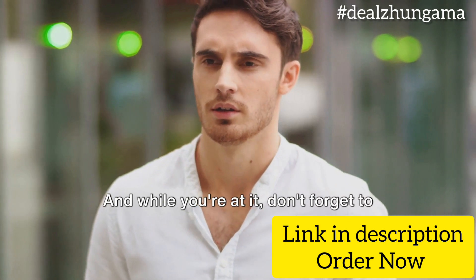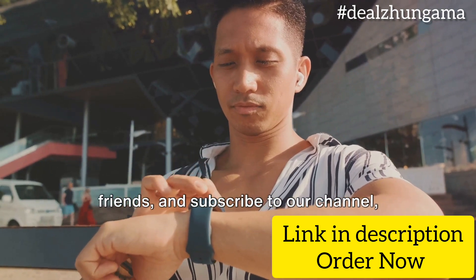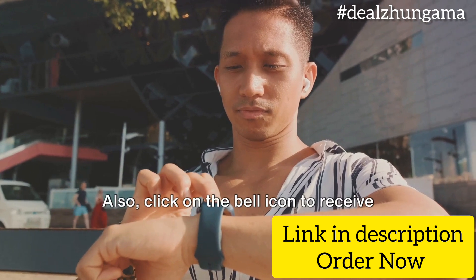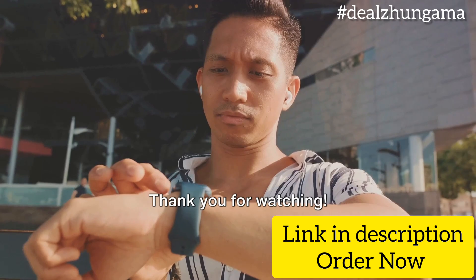And while you're at it, don't forget to like this video, share it with your friends, and subscribe to our channel, Deals Hungama. Also, click on the bell icon to receive updates on more exciting products like this. Thank you for watching.